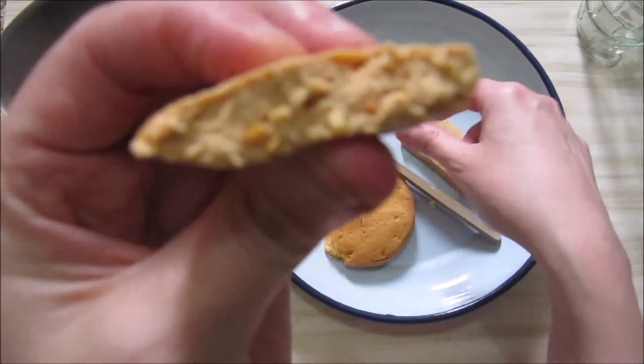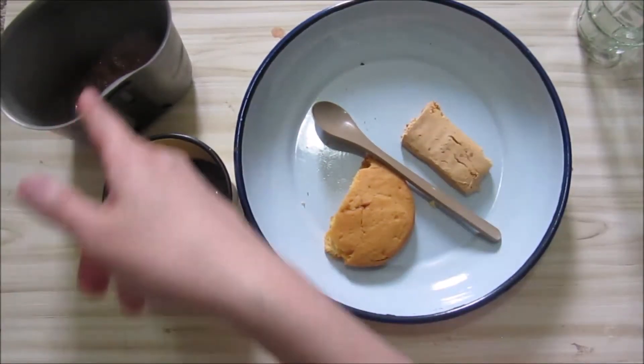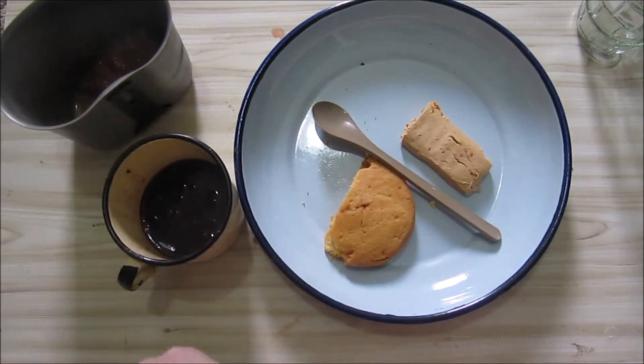Now we've got our peanut butter bar. Being that it's slightly hot today, I think you can melt this and put it on your white snack bread, if you don't do your white snack bread with the cheese or whatever.